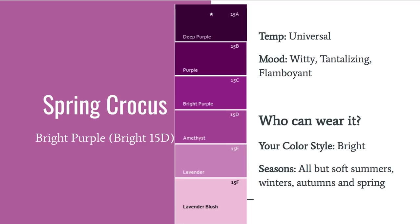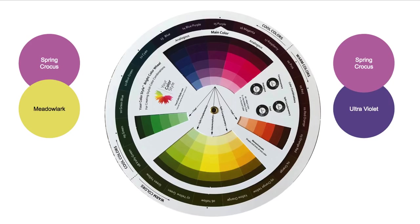Here's Spring Crocus — it's a bright purple. Purple is universal, but it is going to be a little on the bright side, so be careful if you look better in soft, muted colors. It might be a little strong, but play around with it because it's right in the middle of the mid-to-light hue shades and tints, so you could probably pull it off. It also looks really fun with Meadowlark and Ultraviolet — the color of the year — which is going to look great with just about everything.